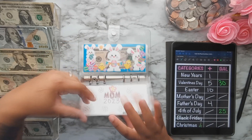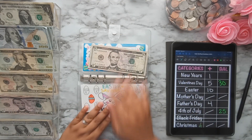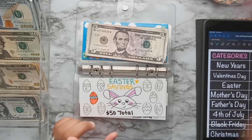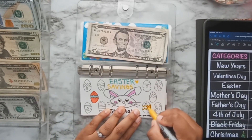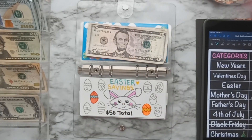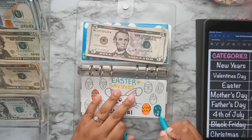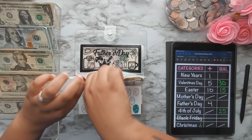Skipping a couple and moving on to Easter. Easter is getting $10 — two fives. I'll go ahead and color in two of the eggs on the tracker. Easter now has $15 saved in total.